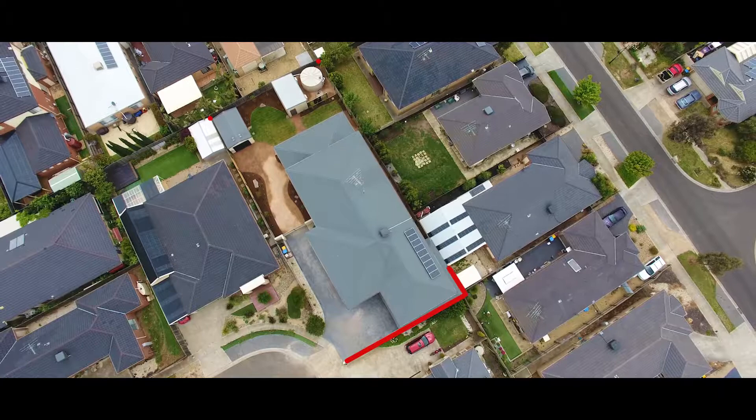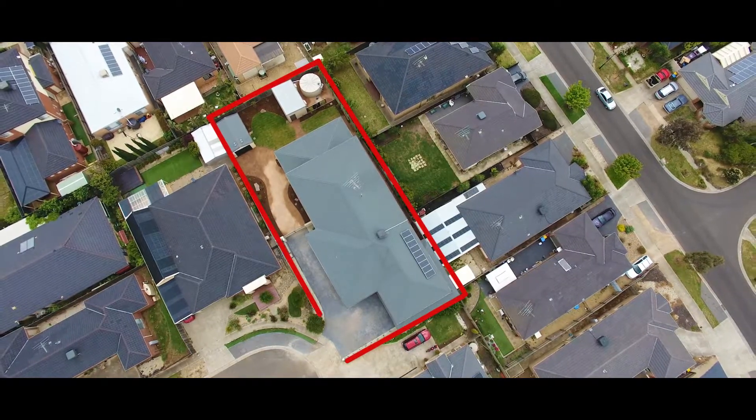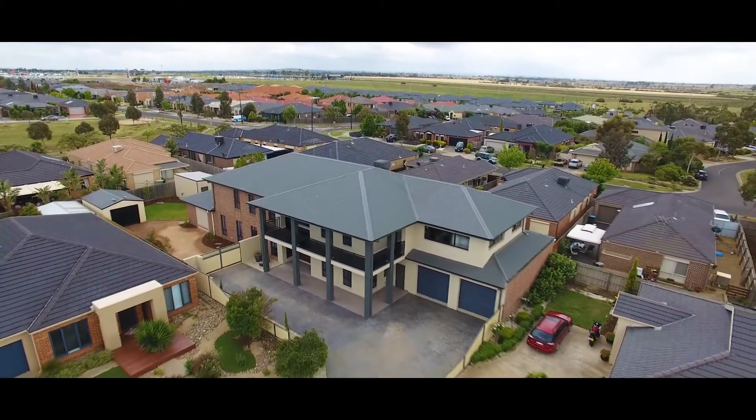More importantly, an impressive allotment of around 900 square meters of premium land and this colossal 74 square house.